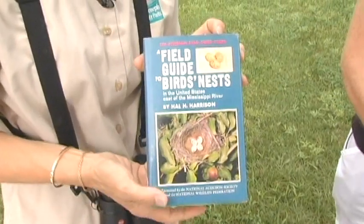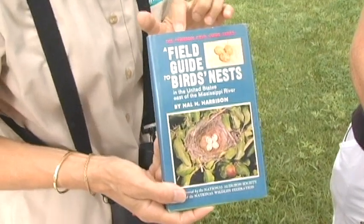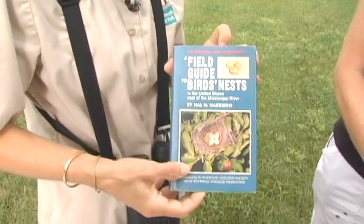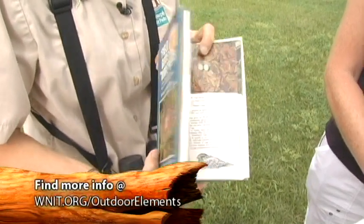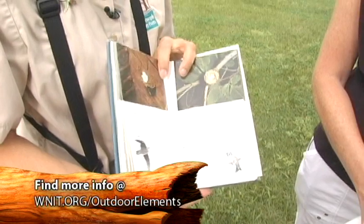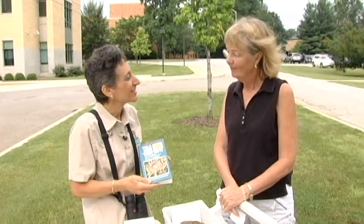Doris, this is so much fun because people are really intrigued about birds' nests. There is a great resource — the field guide to birds' nests in the Peterson guide series — which has really good photographs of different kinds of nests and descriptions about the birds. We'll have information about that on the Outdoor Elements website. Doris, thanks so much — this is great information about birds' nests. You're welcome.